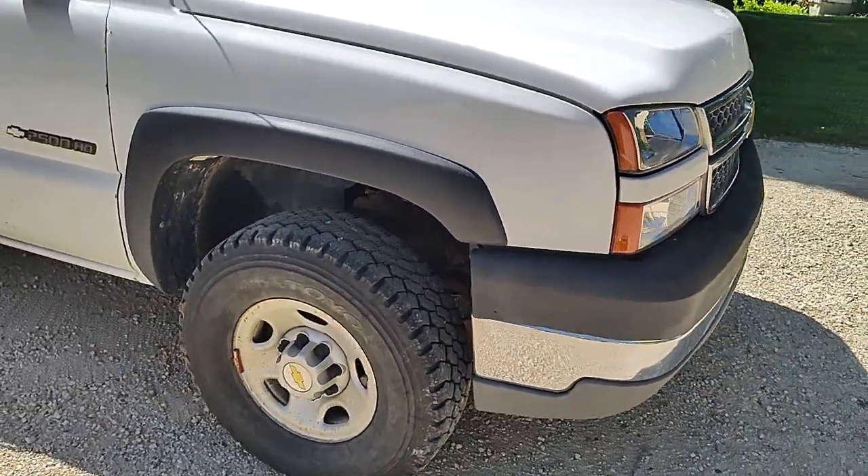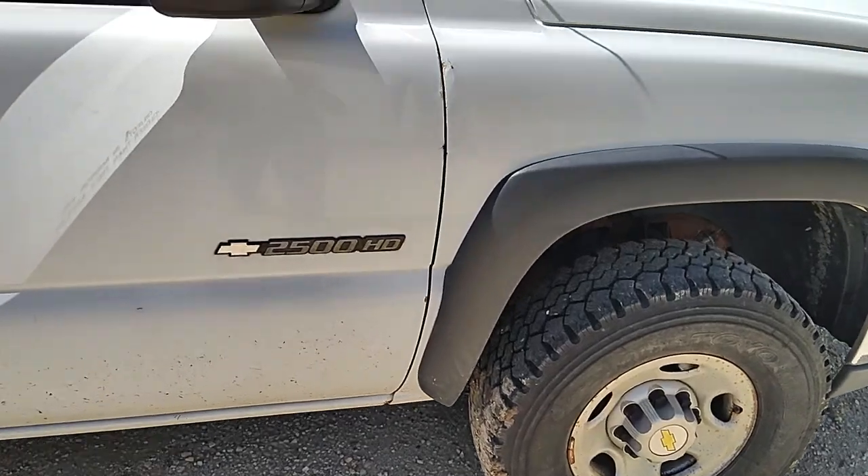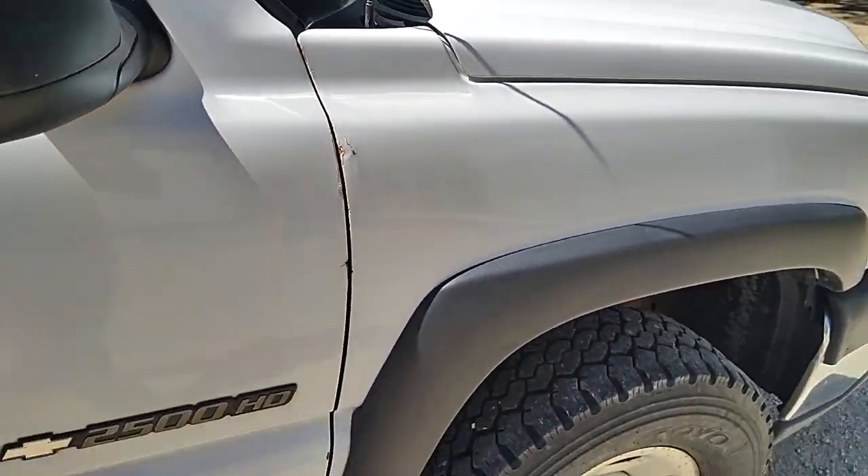It's never been in an accident. It's a southern truck — California, if I remember right. Just a couple little fender dings there.